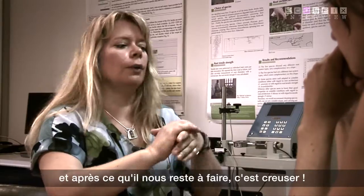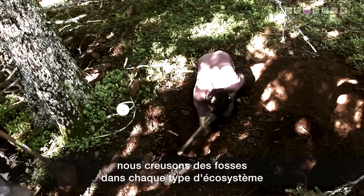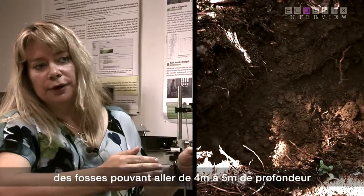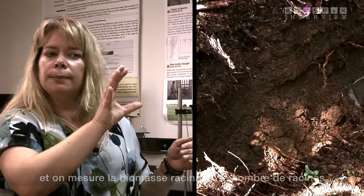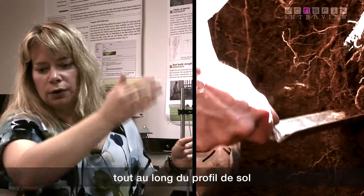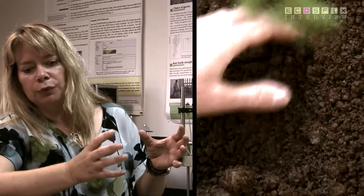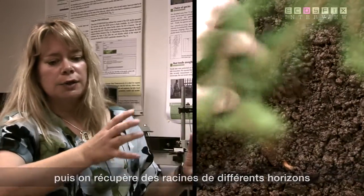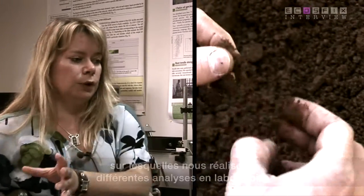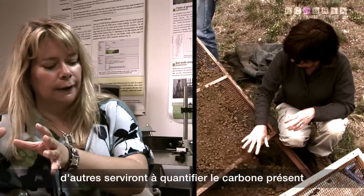Then what we do is dig. We have to dig trenches in each of our different types of vegetation — trenches which can be down to four to five metres deep. We quantify the amount of root biomass, the number of roots we find alongside the wall of a trench. We then remove different roots from different profiles and take these roots back to the lab, where some will be used for decomposition processes because we want to know about root decomposition.